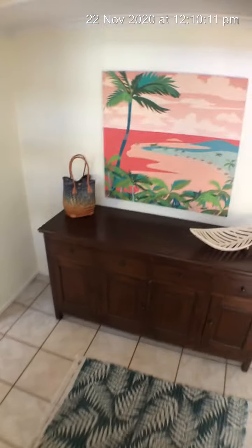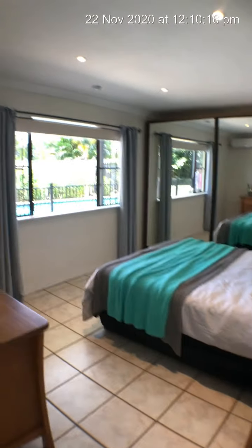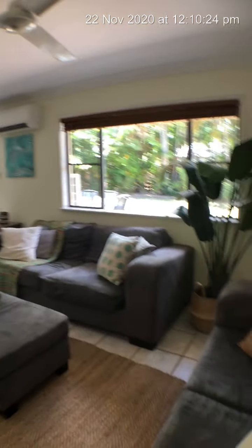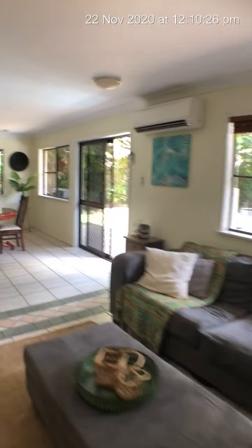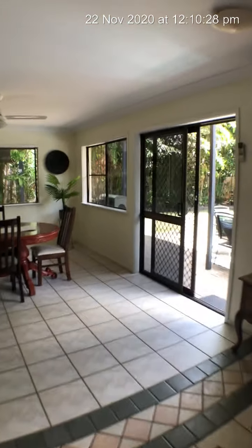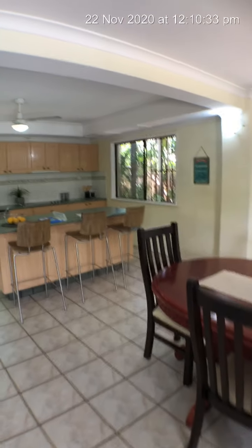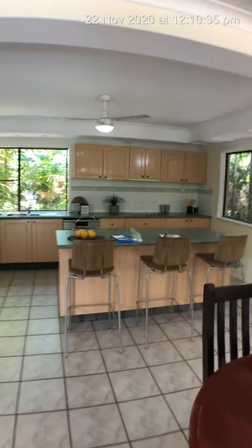This is the main entry. Downstairs bedroom — another huge bedroom with built-ins. Downstairs living area which is absolutely beautiful. It's all air conditioned. Security screens down here. Huge dining area. Here's the kitchen — the main kitchen — which is a monster as well.